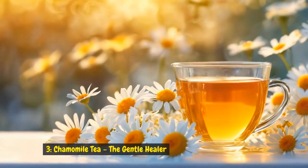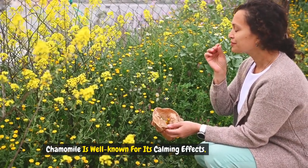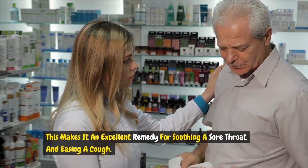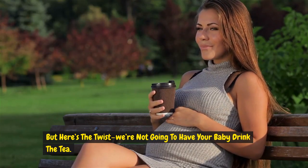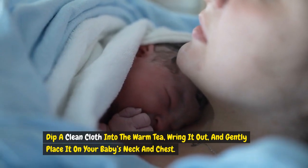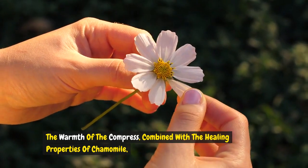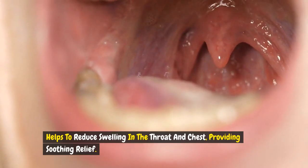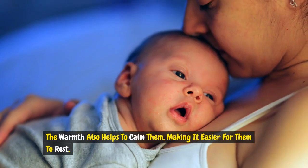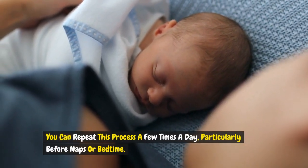Remedy 3: Chamomile tea — the gentle healer. Chamomile is well known for its calming effects, but it also has anti-inflammatory properties, making it an excellent remedy for soothing a sore throat and easing a cough. We're not going to have your baby drink the tea; instead, we'll use chamomile tea as a compress. Dip a clean cloth into the warm tea, wring it out, and gently place it on your baby's neck and chest. The warmth combined with the healing properties of chamomile helps to reduce swelling in the throat and chest. This method is especially useful for babies who are too young to drink herbal teas. You can repeat this process a few times a day, particularly before naps or bedtime.